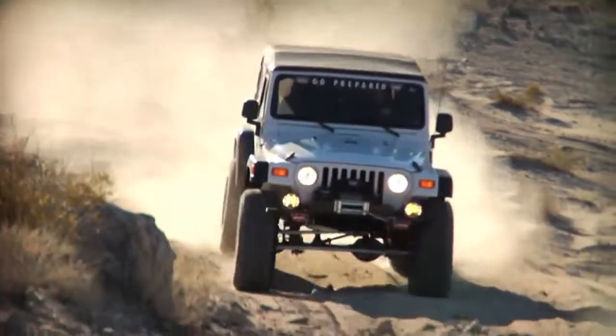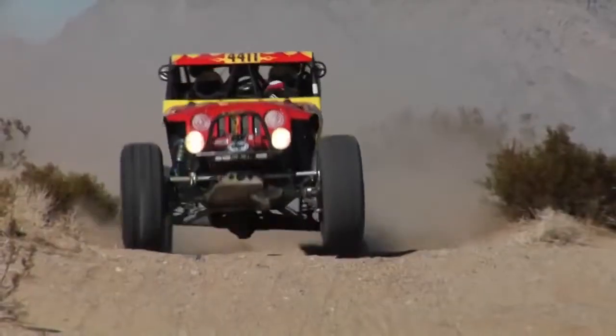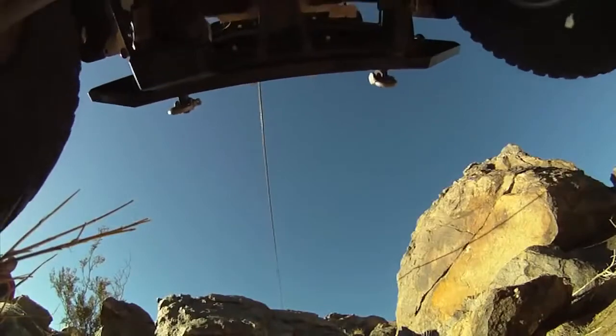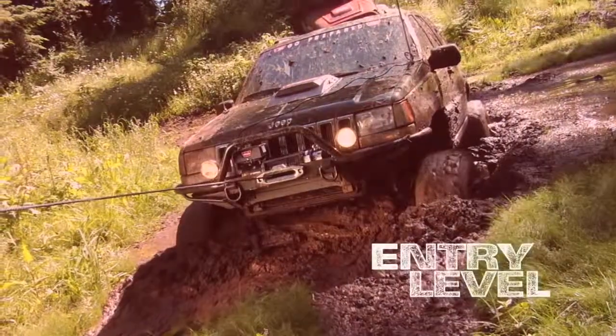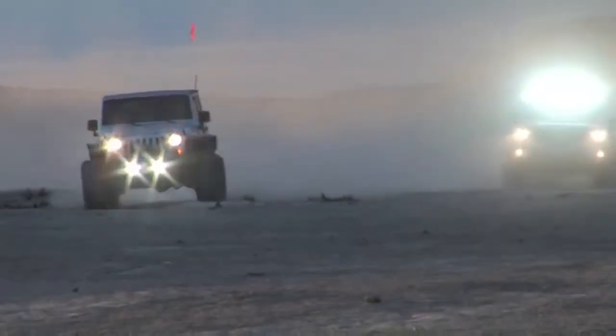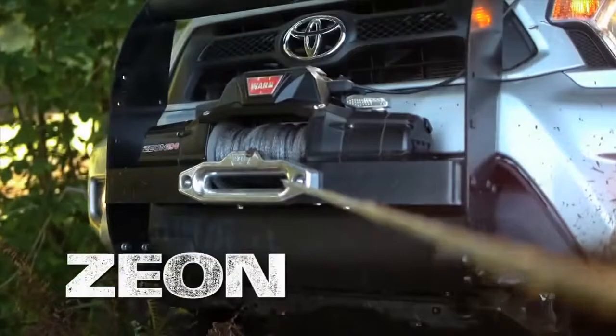No-compromise construction combined with leading technology makes these the perfect match for the serious off-roader. For the entry-level, there's the WARN VR — a winch you can trust at a price you can admire. And for those that are ready, there's something totally new: Xeon.